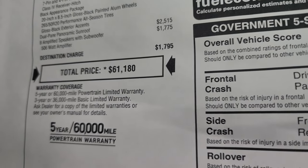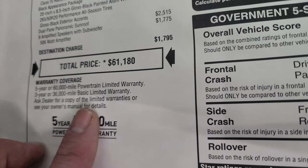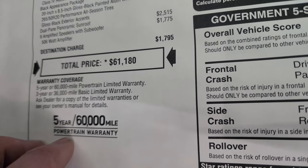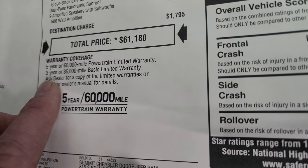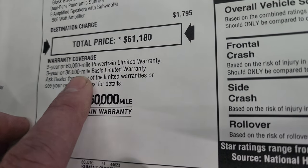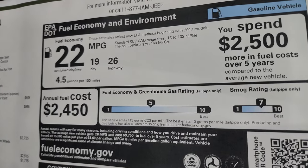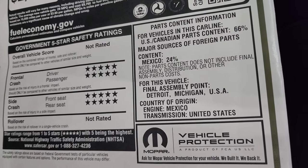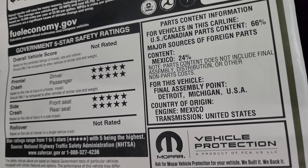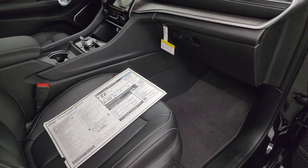To get your summit price with all the rebates, incentives, and discounts on this particular Grand Cherokee, check the upper right hand part of the screen or the link in the description to our website where you can get your price and even purchase this one if it's still available. The warranty is 3-year/36,000 bumper to bumper and 5-year/60,000 powertrain. Fuel economy is 26 highway, 19 city, 22 average. The government safety rating is five stars across the board — not rated for rollover so the overall vehicle score is not rated either, but Grand Cherokees are historically very safe vehicles.